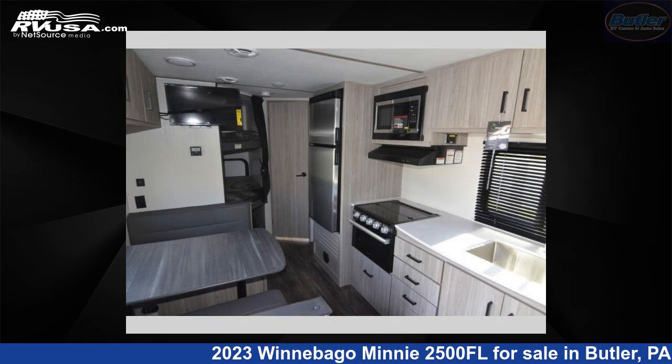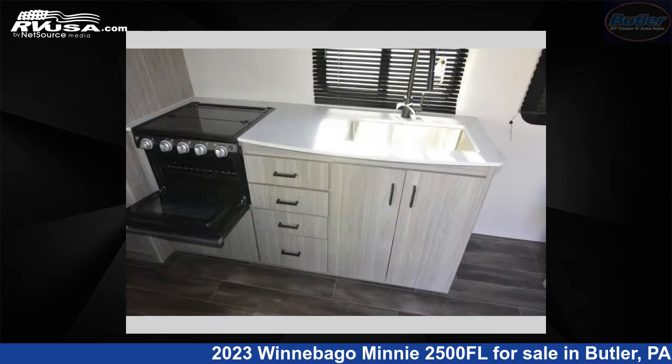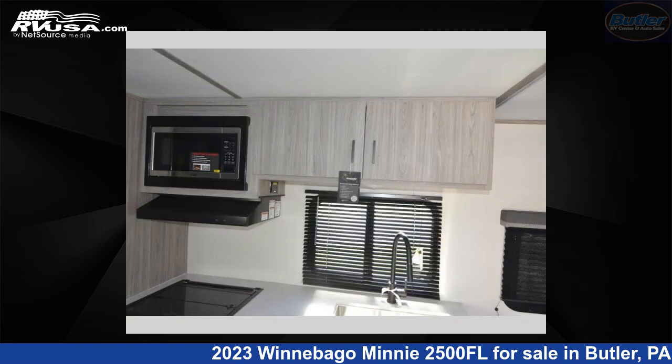This new Winnebago is 28 feet 0 inches in length and features one slide-out, a crosshatch interior, sleeps five, and 60 gallons fresh water capacity.